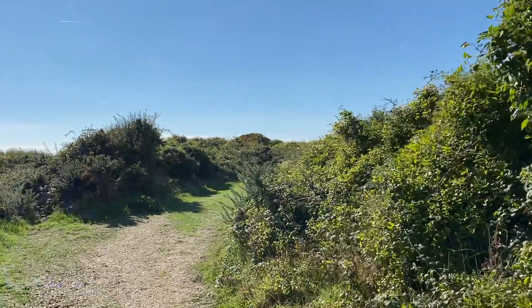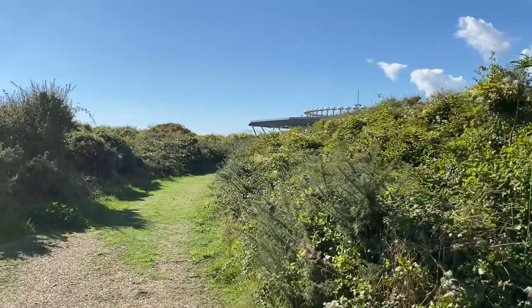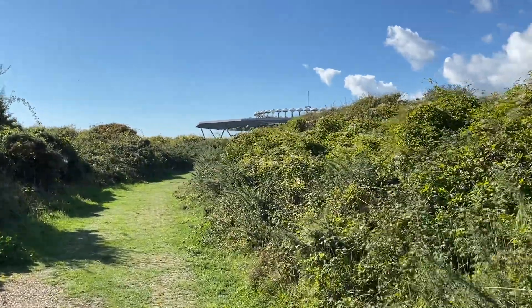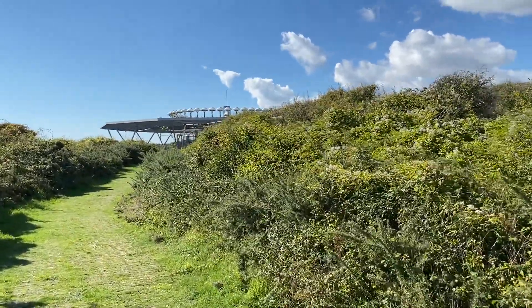Welcome to another VOR visit, and this time we're at Seaford VOR, Sierra Foxtrot Delta, which is next to the Sound of Seaford in East Sussex, just along the coast from Brighton.